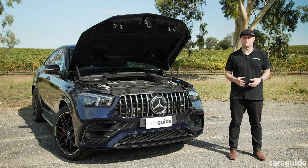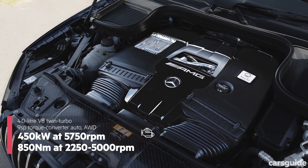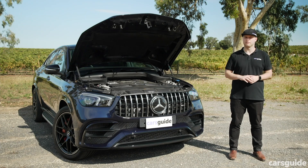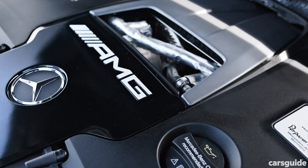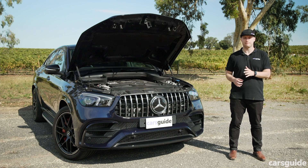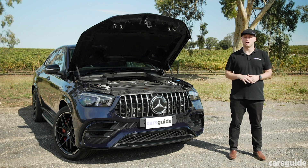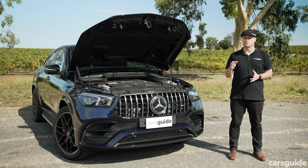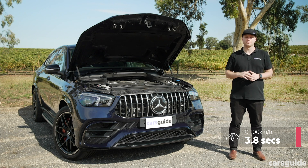The new GLE 63 S is powered by Mercedes-AMG's four-litre twin-turbo V8 petrol engine, pumping out 450 kilowatts of power and 850 Newton metres of torque. It also has a 48-volt mild hybrid system called EQ Boost, with an integrated starter generator providing up to 16 kilowatts and 250 Newton metres of electric boost in short bursts, basically helping to account for any turbo lag. Mated to a nine-speed torque converter automatic transmission and Mercedes-AMG's rear-biased 4MATIC Plus all-wheel drive system, the GLE 63 S sprints from zero to 100 kilometres per hour in a scant 3.8 seconds, regardless of body style.